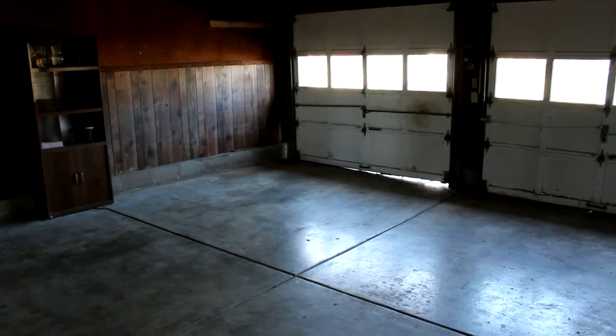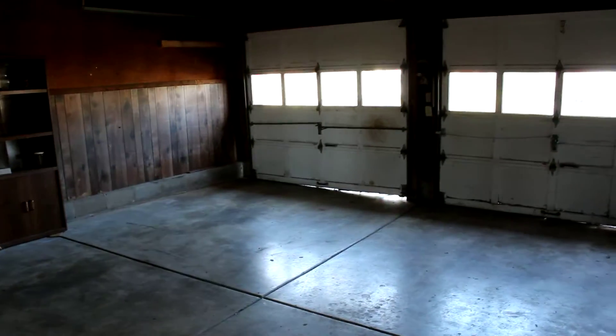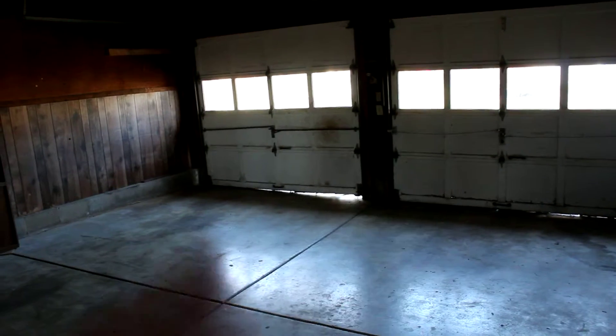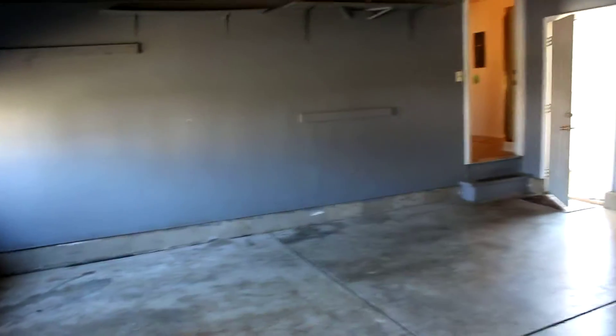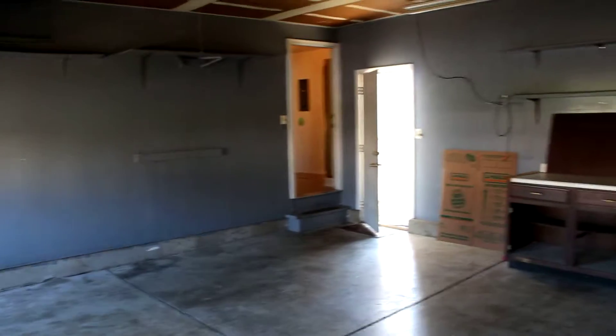We've made our way through the utility room door, which takes us out to the two-car garage. It's two cars side by side — a very nice garage with plenty of space. The garage doors are insulated and the ceilings are finished in here as well.